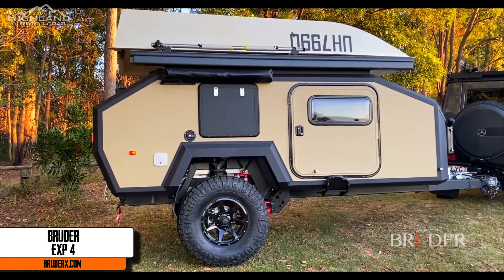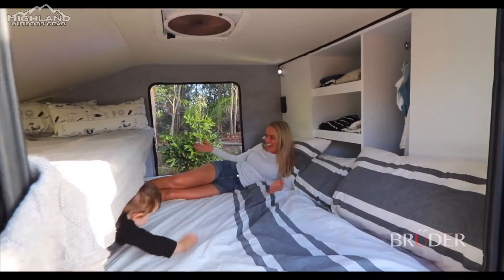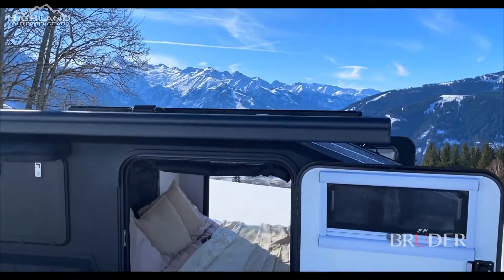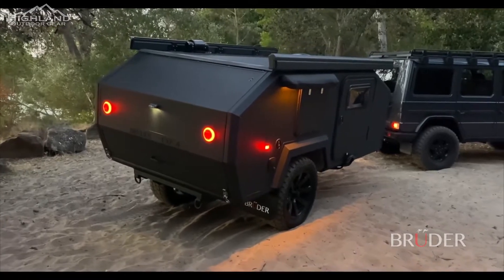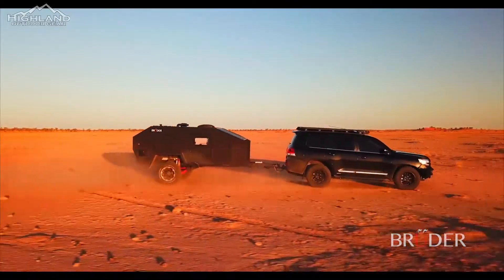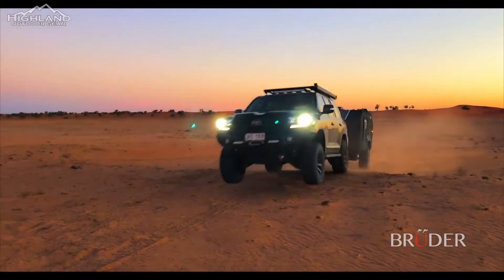The Bruder EXP4 is a globally available off-road expedition trailer like no other, offering the versatility to suit solo adventurers, couples, families, the young at heart, commercial applications, and extreme climates. Designed and engineered to excel in undulating off-road terrain, the Bruder EXP4 has nearly tripled the adjustable suspension travel of other off-road trailers, providing performance, safety, and control in levels never before seen.